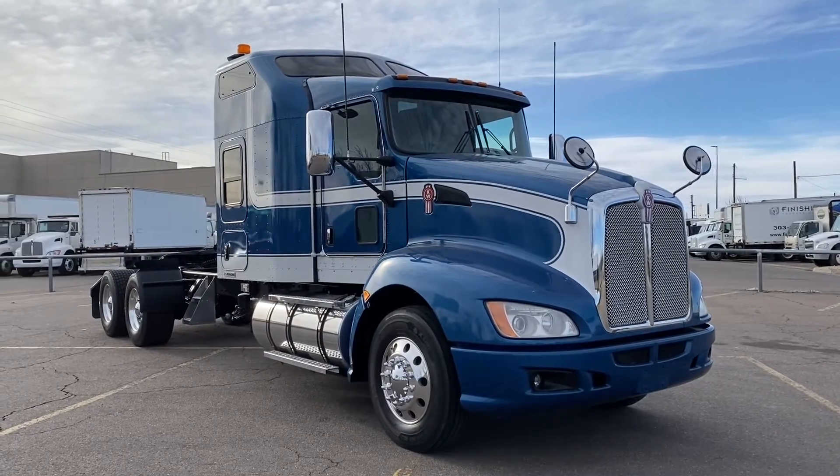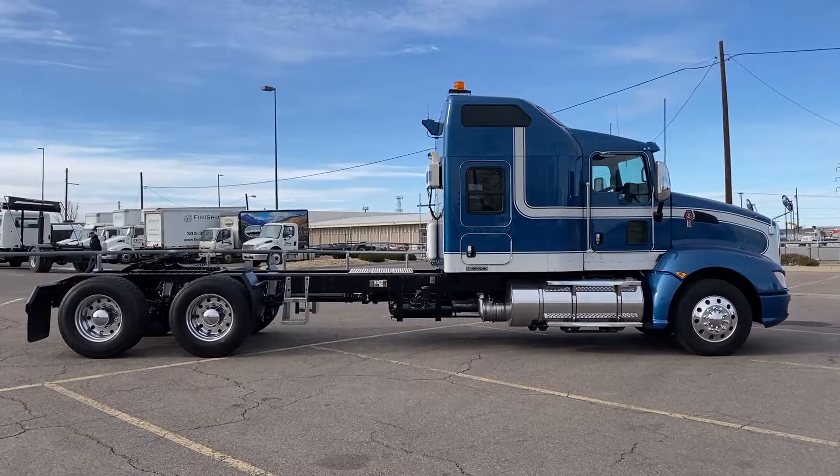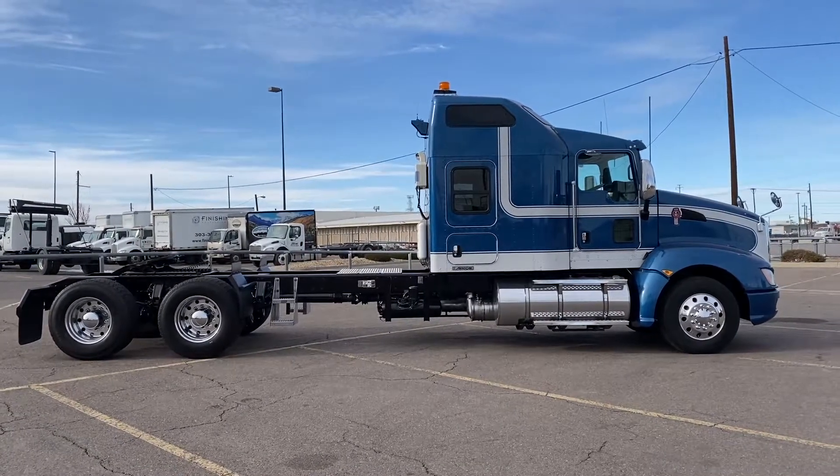Take a look at this beauty — a 2015 Kenworth T660. 450 horsepower, 10-speed ultra, 72-inch raised roof double bunk.